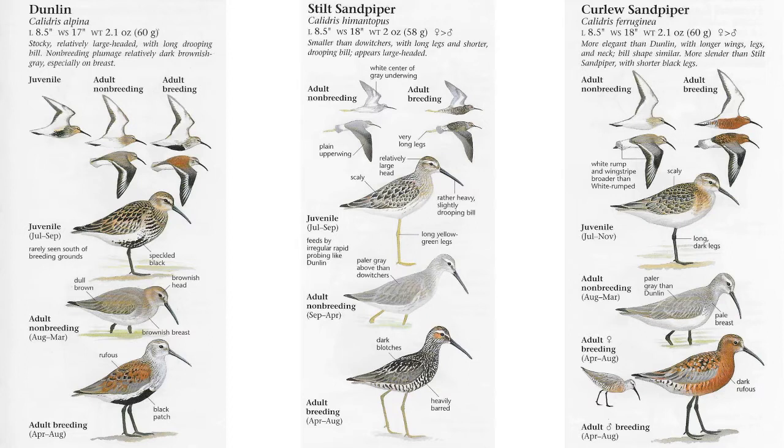Let's discuss the Dunlin. This is a very classic small wading bird here in New Jersey that we deal with quite frequently, and they do show up in large groups. Among that group, we're going to be looking for other species feeding around with them, or maybe on their own — birds that look a lot like Dunlin and could be confused with them.